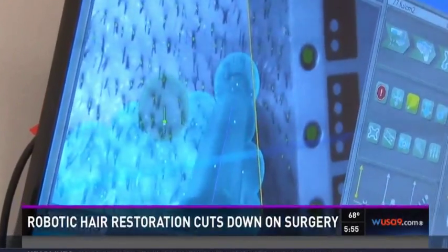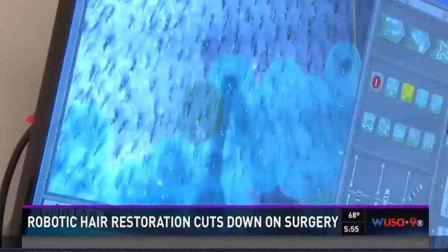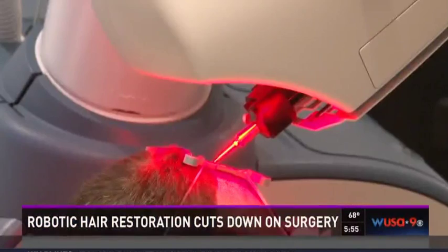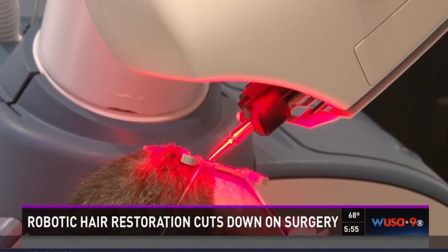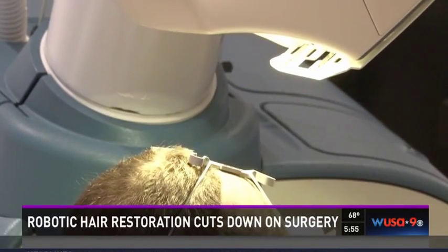Those individual hair follicles are taken from the back of the head and reinserted in areas of thinning at the temple. The hair does take a while to grow back to full length, usually around nine months. So the results come in slowly, they come in naturally and they come in great.